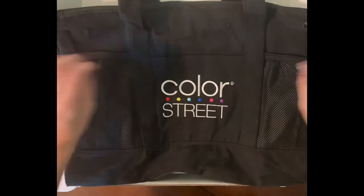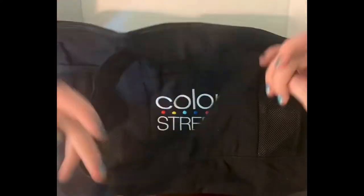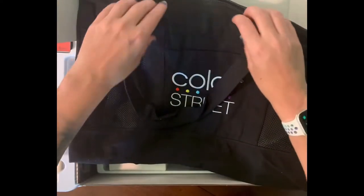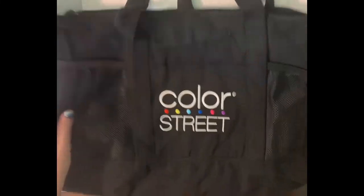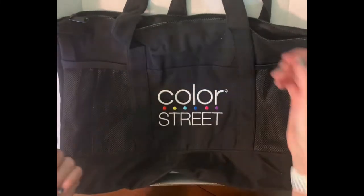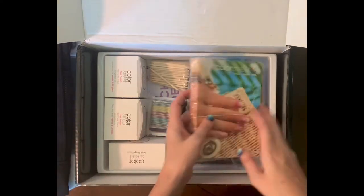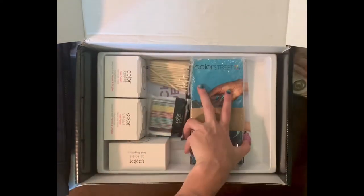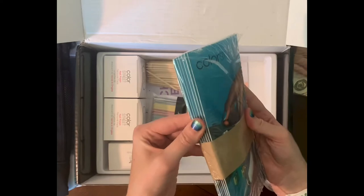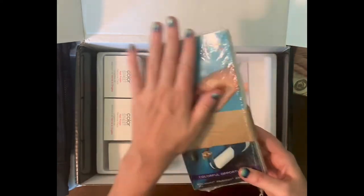They also sent a bag — this one is a little better quality than the old ones I have sold before. It's a little carrying bag, so when you're out, ladies can say, 'Oh hey, you sell Color Street? What do you have?' It also comes with brochures — pamphlets to show you the opportunities with Color Street.